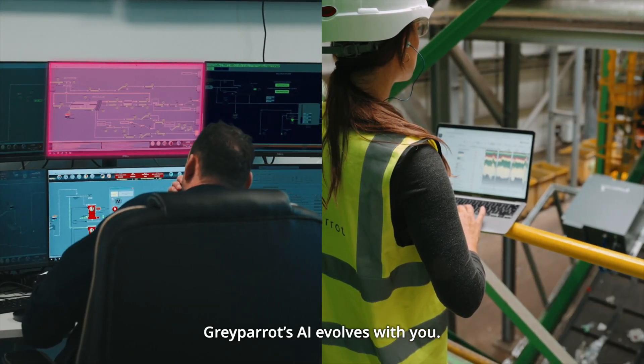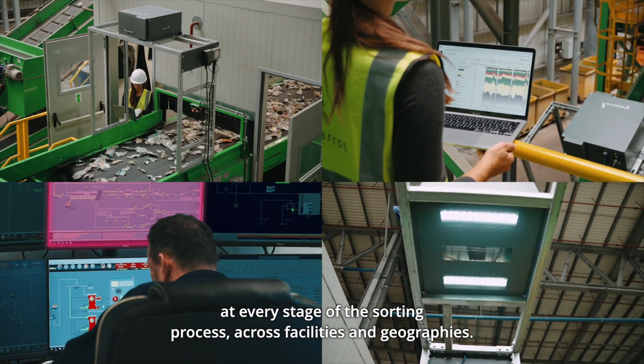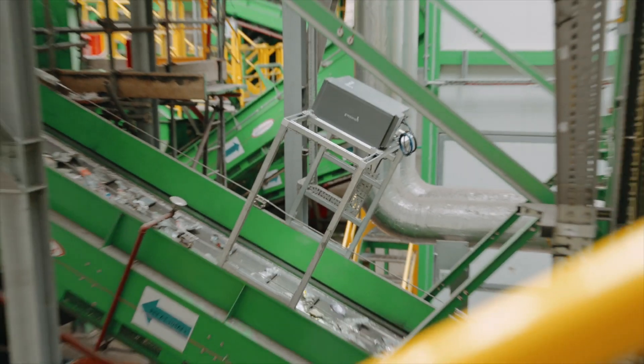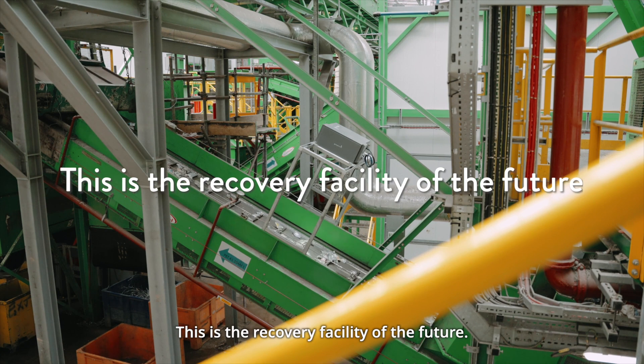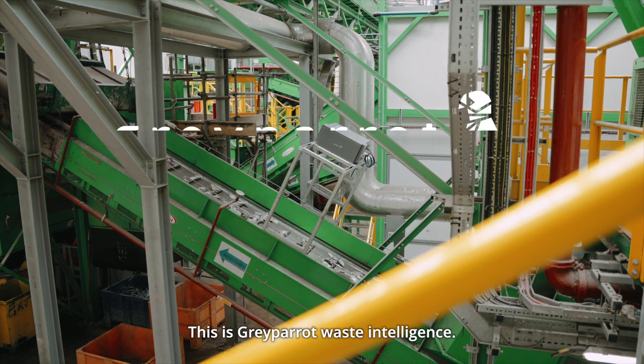Grey Parrot AI evolves with you. Our technology unlocks powerful insights and automation at every stage of the sorting process, across facilities and geographies, all in one centralized platform. This is the recovery facility of the future. This is Grey Parrot Waste Intelligence.